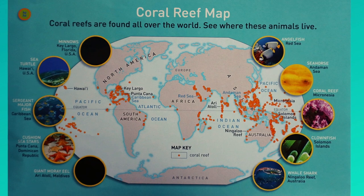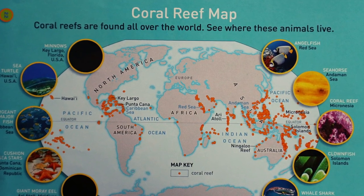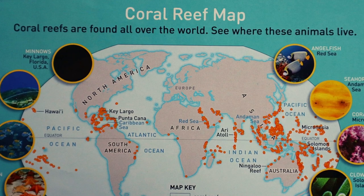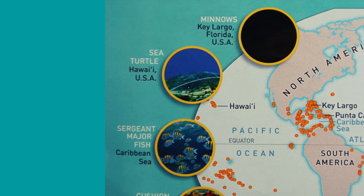Coral Reef Map. Coral reefs are found all over the world. See where these animals live. Minnows: Key Largo, Florida, USA.